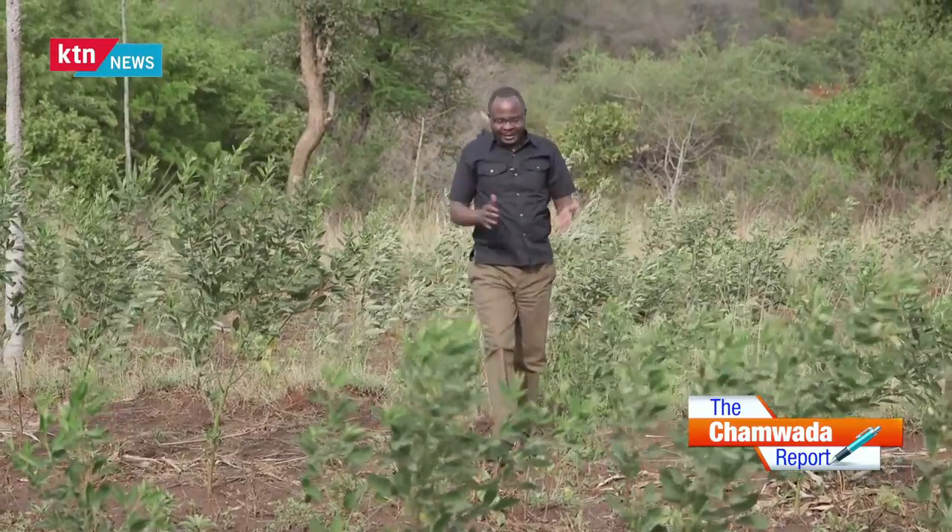Kenya is struggling to feed herself in the face of climate change, and farmers are finding it hard to cope with the effects of unpredictable weather patterns. 90% of agricultural production in Kenya is rain-fed, and therefore reduction in rainfall has a direct impact on agricultural production.